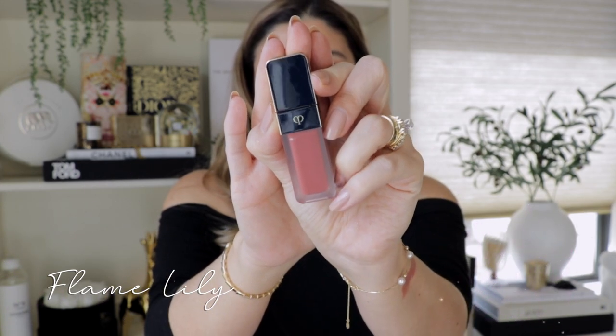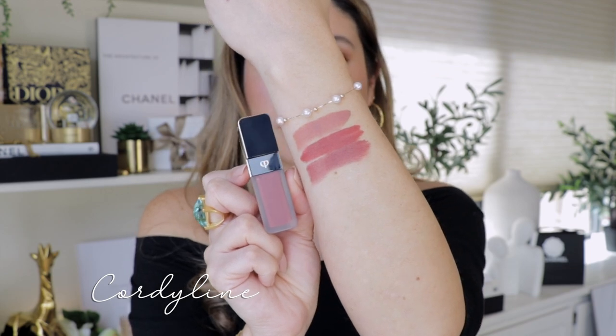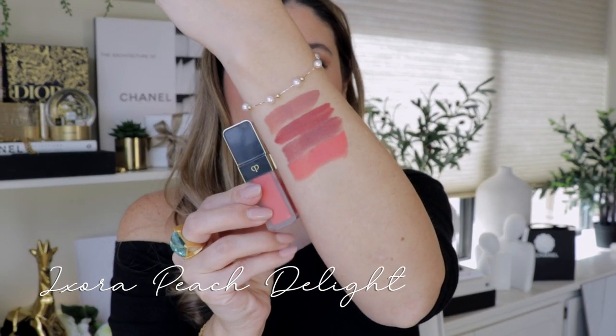Let's start with the first shade in the matte formula: 111 Chocolate Cosmos. At first impression, this is a very comfortable formula and I don't feel that it's too matte — it has more of a natural finish. Next, 114 Flame Lily in the matte formula. Then 112 Xora Peach Delight — what a stunning shade, especially as we approach spring and summertime. It's a vibrant coral with a little bit of a neon tone to it. Very vibrant and exciting.